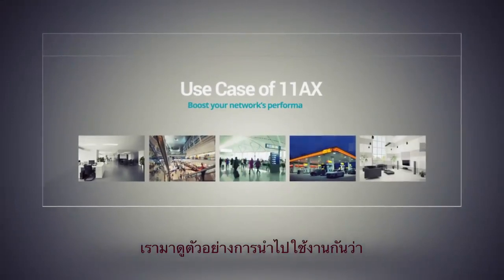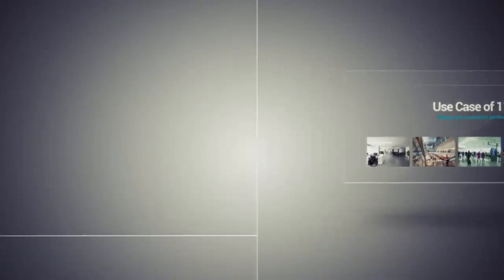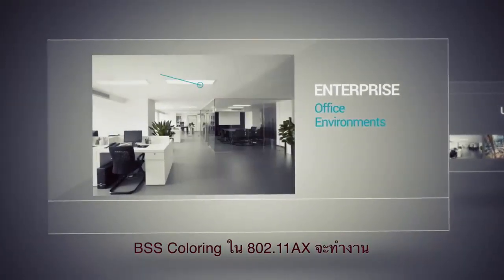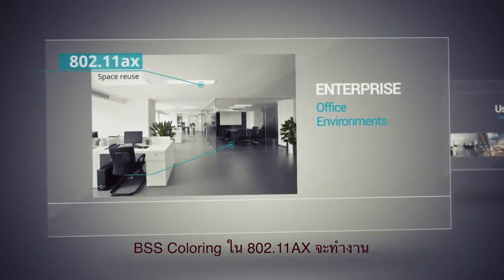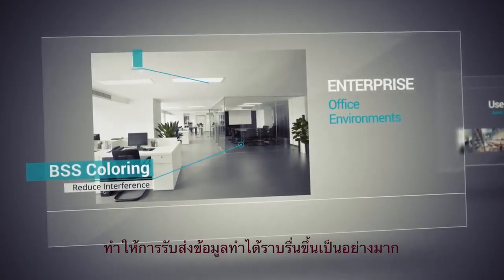Let's see a few scenarios where 802.11ax can boost your network's performance. In enterprise or office environments, 802.11ax's space reuse and BSS coloring reduces interference between access points and enables smoother simultaneous transmission.